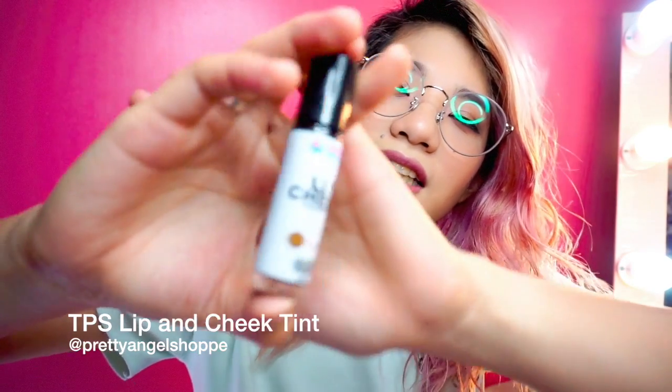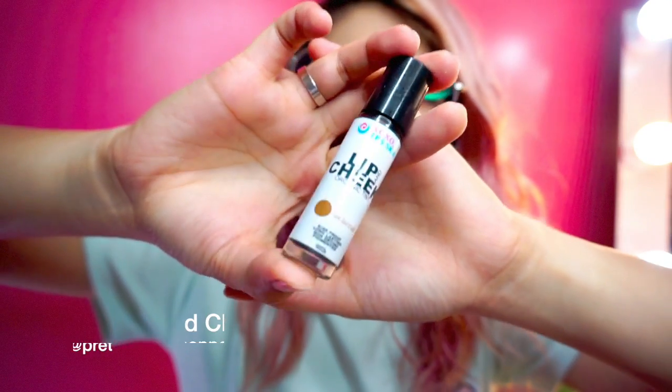Next favorite is this TPS Lip and Cheek Organic Tint, and this is the shade Nocturnal. I have a swatch video of this — I'll link it somewhere. It's a favorite because it's reddish brown, or orange — but reddish brown. It's really nice, especially on Morena skin. And it's long lasting because it's a cheek tint. When I used it in swatches, John Ray liked it too. It's a good shade for dark skin.